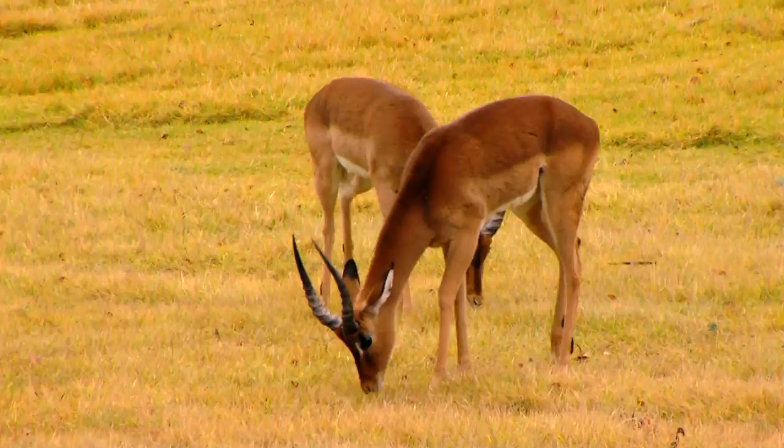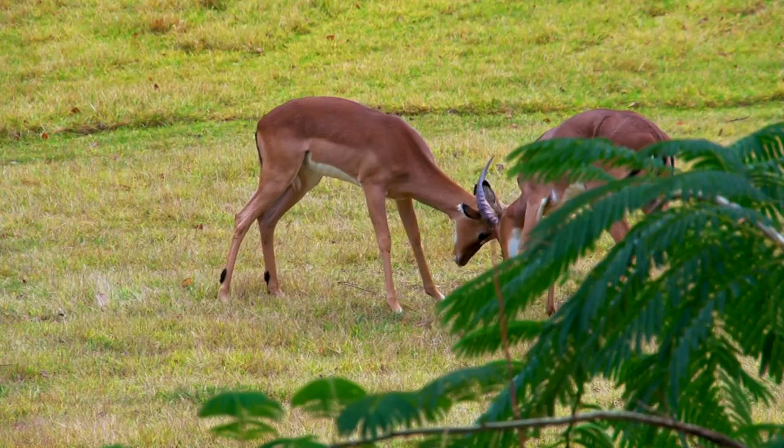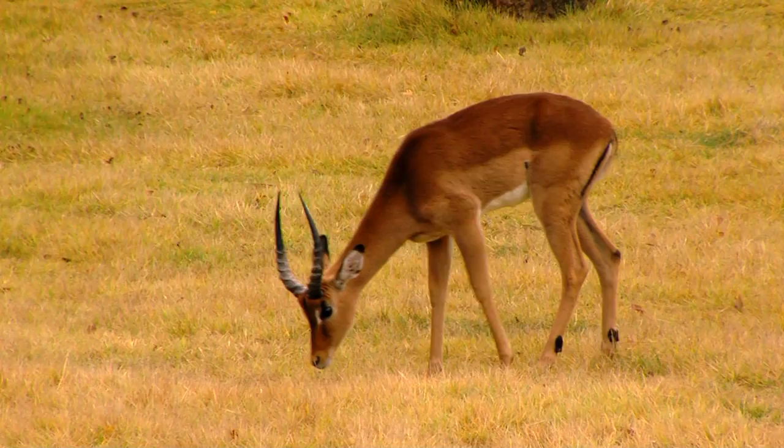One male will have a harem — a great big group of females that he lives with. With safety in numbers, they're all looking in different directions. They're very worried about predators, but not as worried as if they were by themselves or in pairs. Having them out here in the savanna is really fun. When you come to the zoo, you might notice we currently have burlap up on the side.